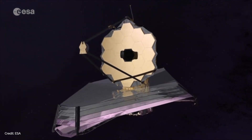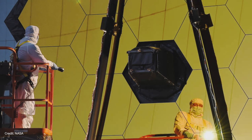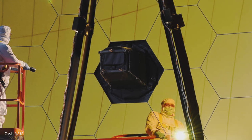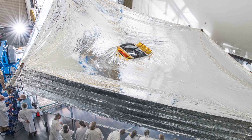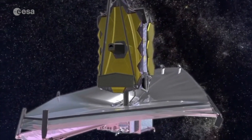The James Webb Space Telescope is going to be the scientific successor to Hubble, and when it launches it will be the world's biggest telescope that anybody's ever launched. It has a mirror that's six and a half metres across and a sunshade that is the size of a tennis court, and it measures infrared light.